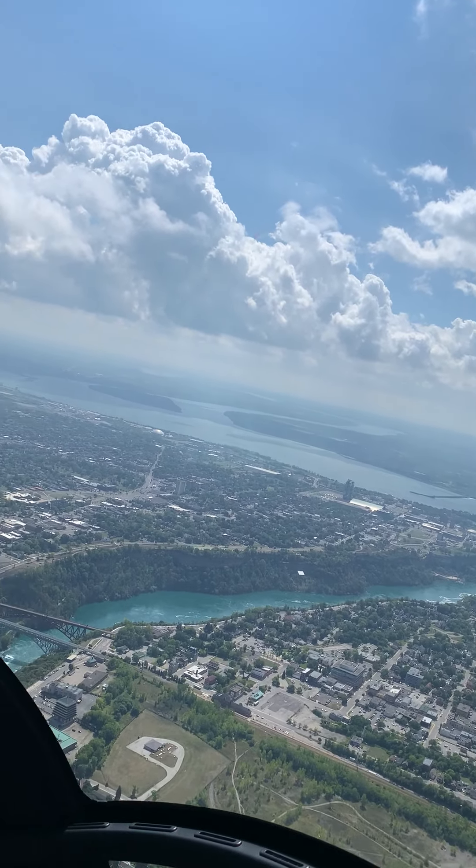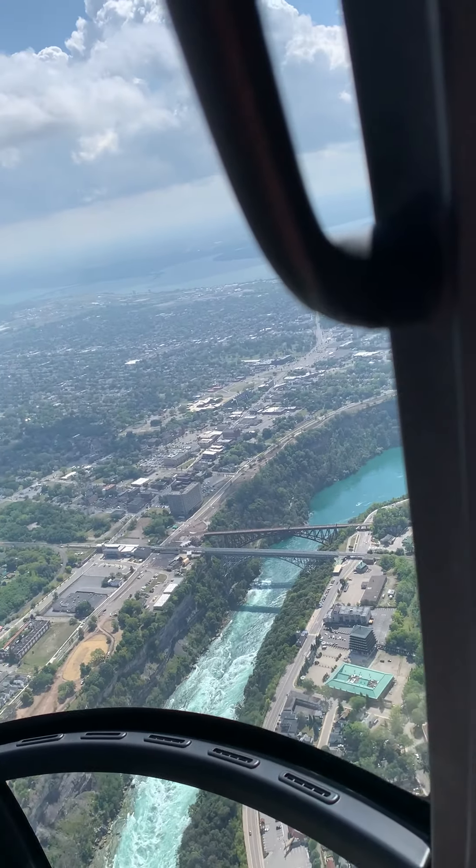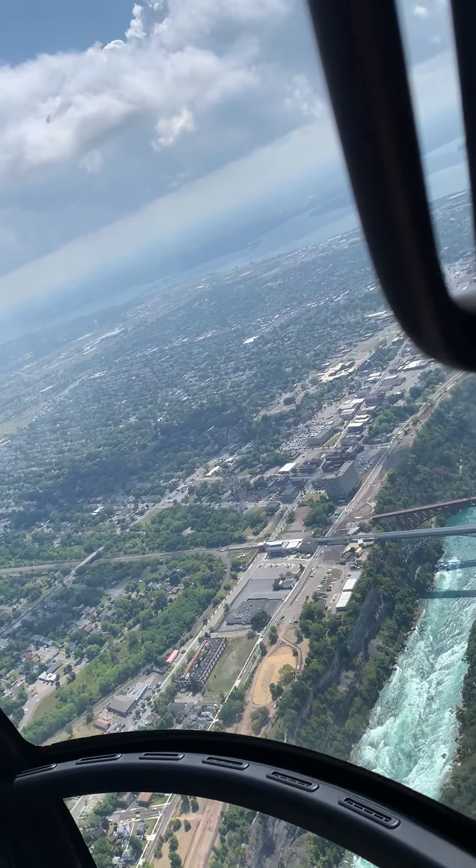This section of the Niagara River, below the falls, is called the Niagara Whirlpool. It's a favorite destination for hikers, nature lovers, and recreational fishermen.